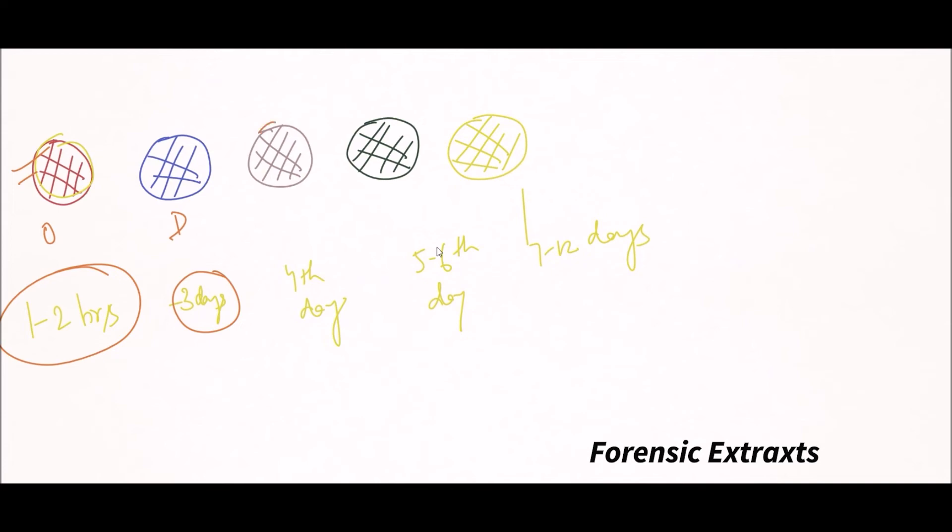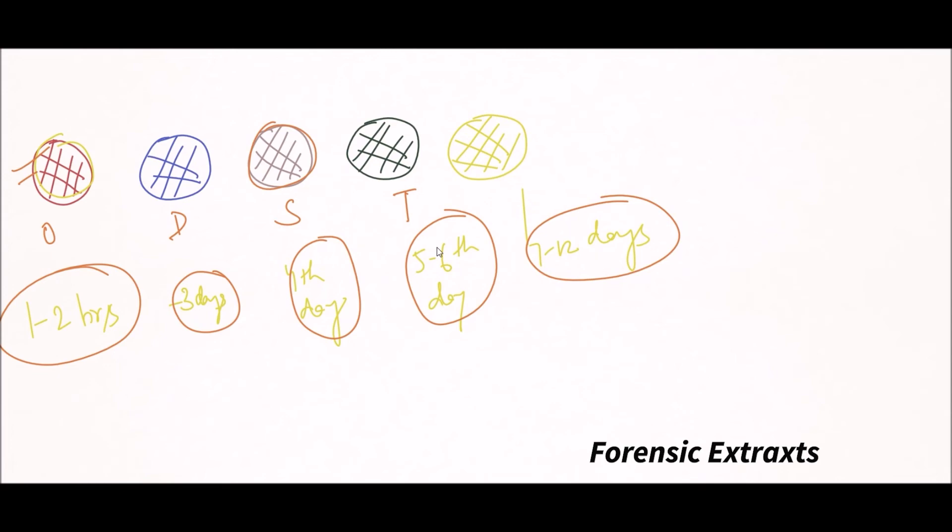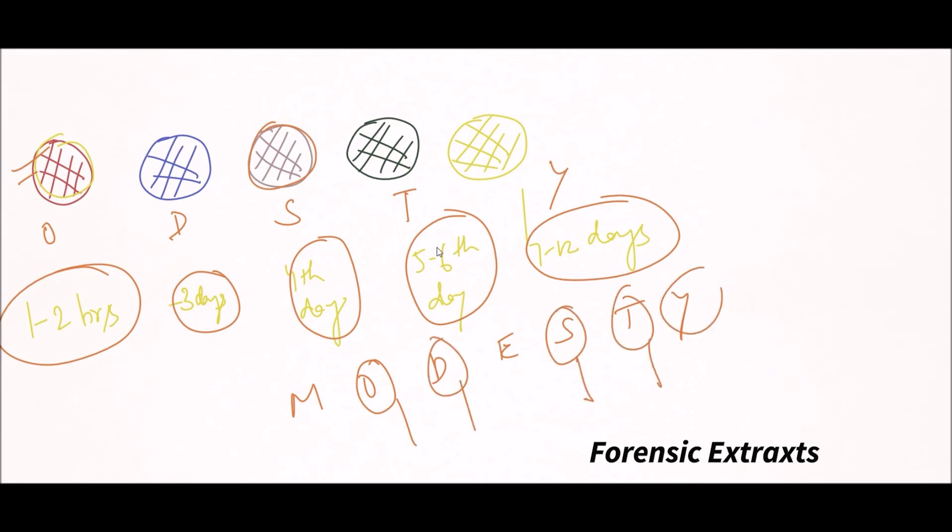On the 4th day, hemosiderin forms causing brownish black color. On the 5th to 6th day, hematoidin forms which is greenish in color. Between 7 to 12 days, bilirubin forms, responsible for the yellowish color. You can remember these color changes using a mnemonic: from oxyhemoglobin, to reduced hemoglobin, to hemosiderin, to hematoidin, to bilirubin.